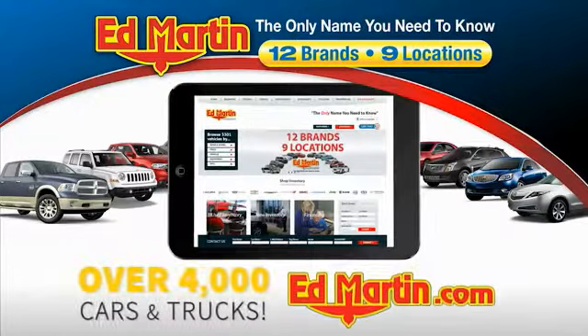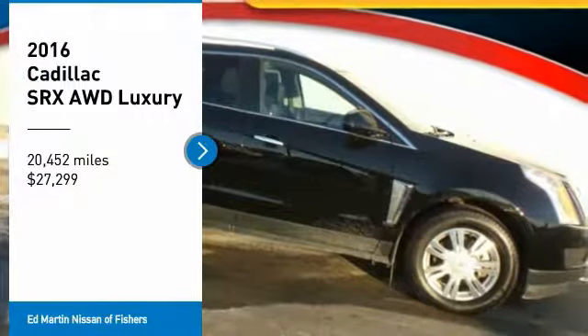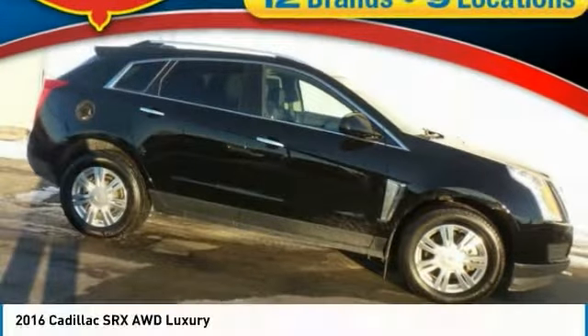You can also shop over 4,000 more cars and trucks online at edmartin.com. Take a ride in the 2016 SRX.